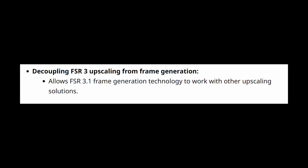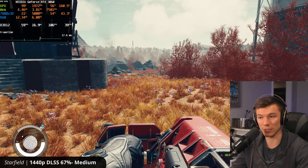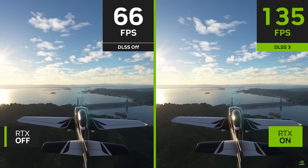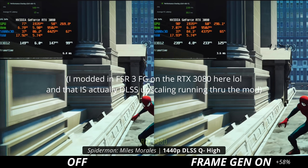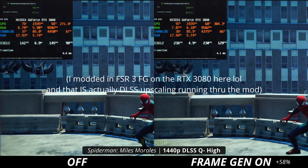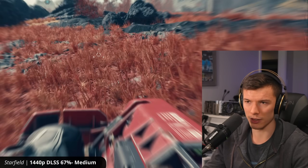FSR 3.1 frame generation is going to allow us to mix and match upscalers and frame generation, which is huge for every GPU that isn't an Nvidia 40 series card. If your GPU doesn't have access to DLSS 3 frame generation — which Nvidia made exclusive to 40 series — now with FSR 3.1 you can mix and match. It gives so much more potential to these cards that have been locked out of DLSS frame generation when Nvidia probably should have found a way to get frame gen working on their own cards.